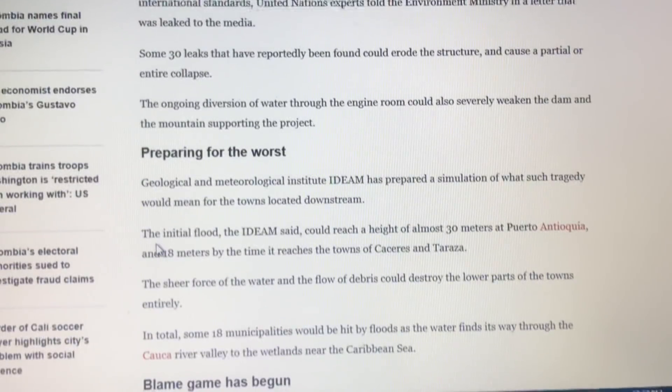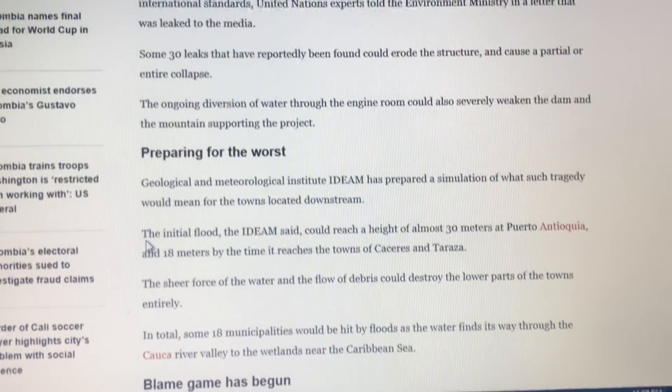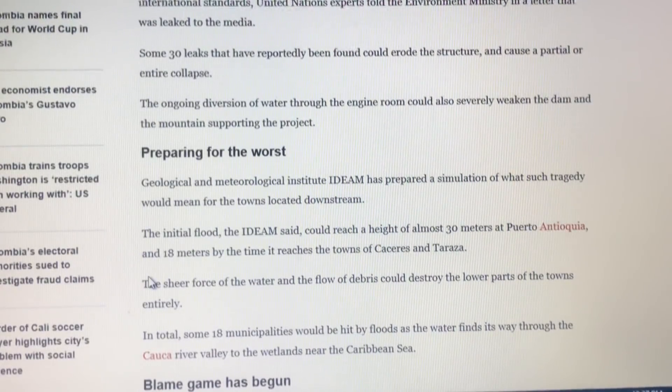The initial flood, IDAM said — and we're going to watch a simulation later in the video — could reach a height of almost 30 meters at Puerto Antioquia and 18 meters by the time it reaches the towns of Caceres and Terraza.